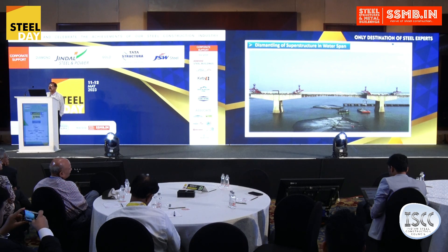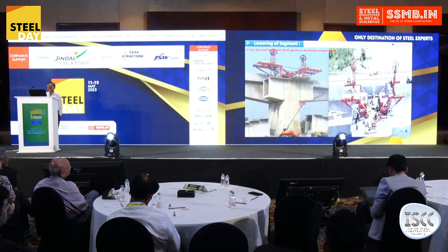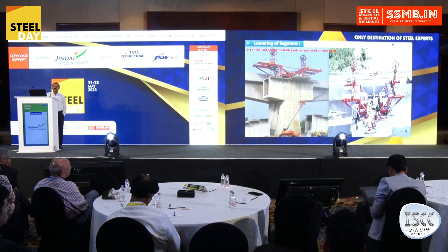This is the view inside the river, where gantries had been placed simultaneously at different locations. The segment is being lowered over the barge, and from the barge it is being towed away to the crushing yard. This is the under-view of these dismantling gantries holding the segments, and by wire-saw cutter we are cutting off the segments, after which they are being lowered.